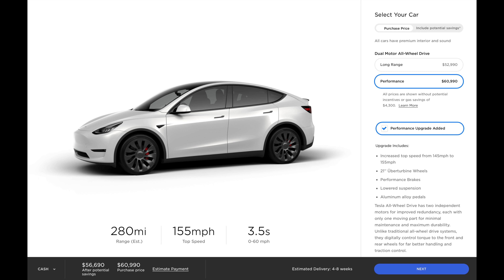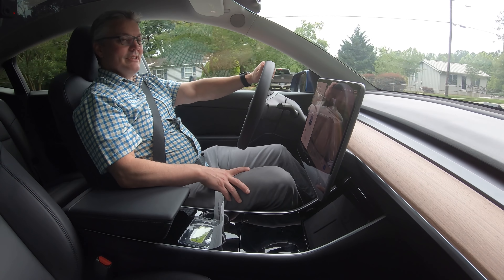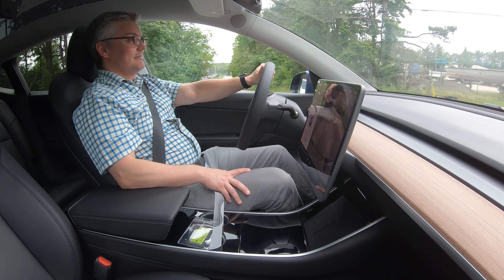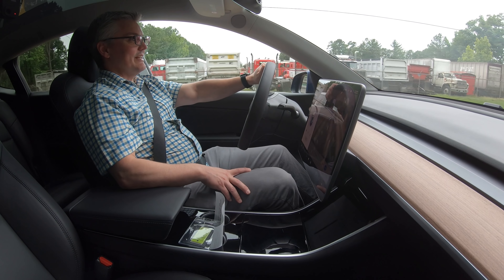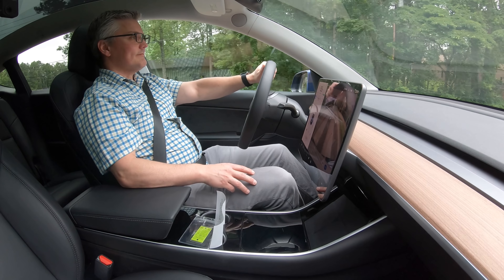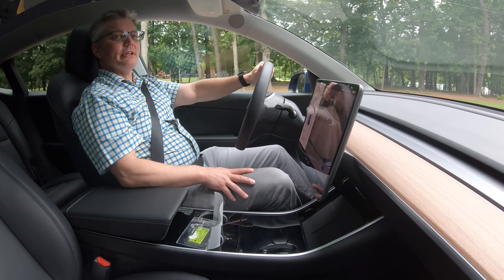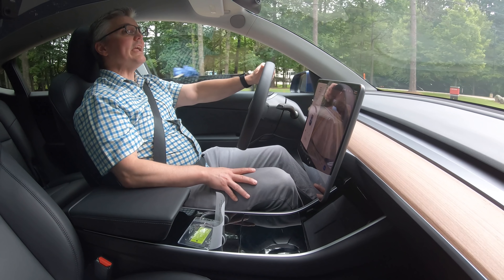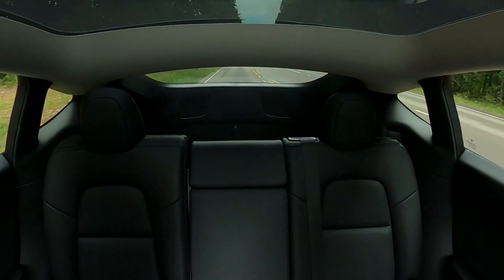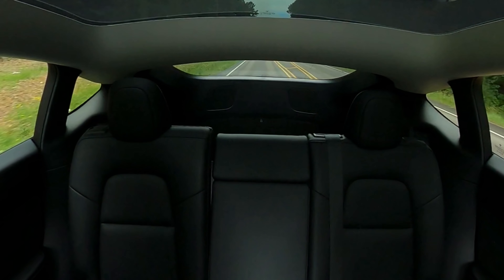This might be an unpopular opinion, but I actually like our Model 3 better. This is a performance version with stiffer springs and more weight in the Model Y, so it's not apples to apples. I definitely like the feel of the Model 3 better, and I really hate the visibility out the back — this is absolutely the worst rear visibility of any vehicle I've ever driven.